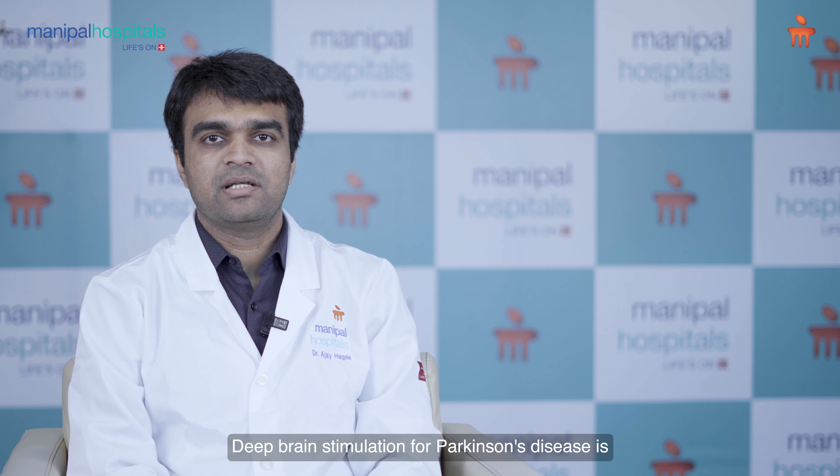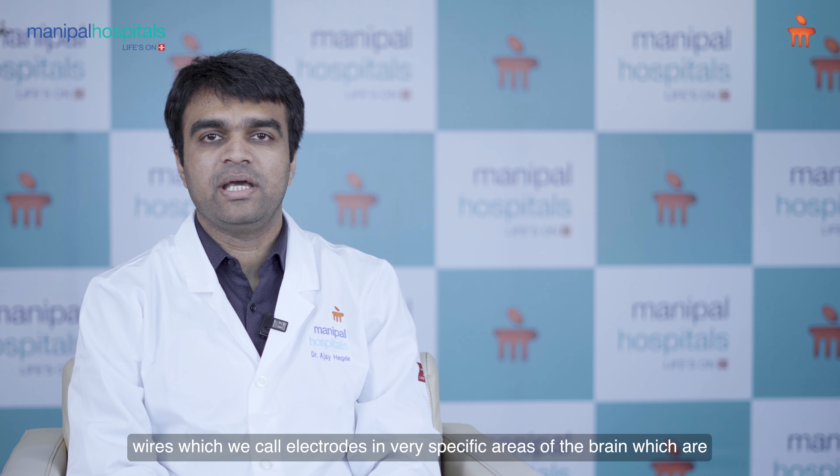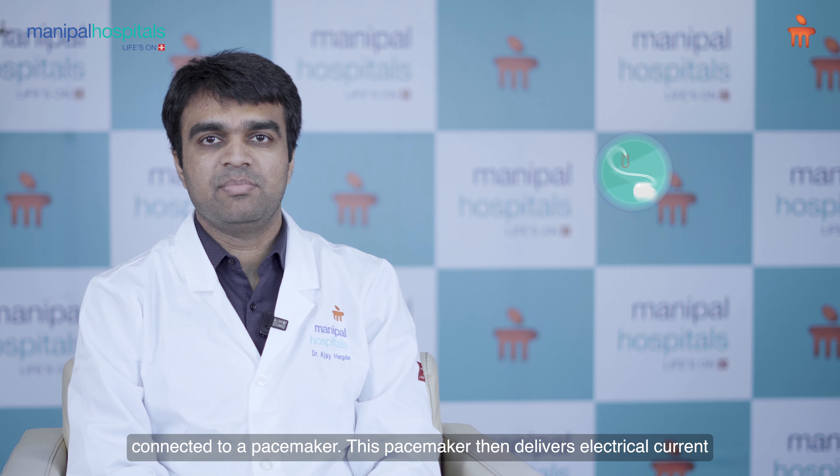Deep brain stimulation for Parkinson's disease is a novel treatment modality. It involves placement of two very fine wires, which we call electrodes, in very specific areas of the brain, which are connected to a pacemaker.